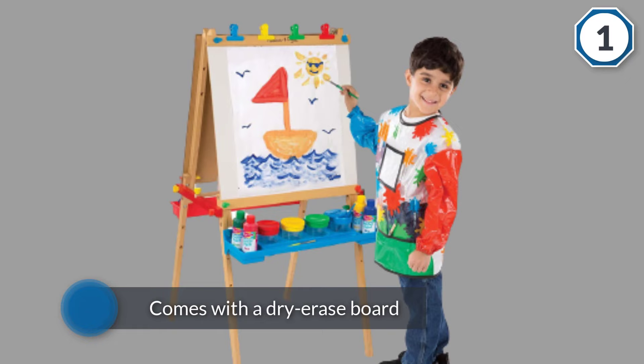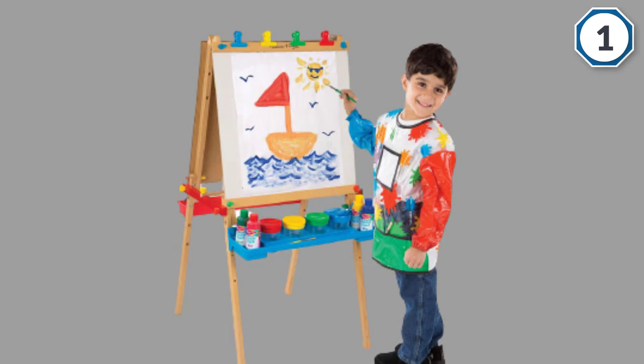This stand-up easel comes with letters and number magnets that allow the young one to have fun making new words every day. The dry erase board is easy to clean.